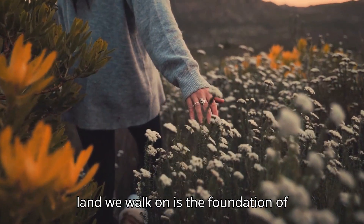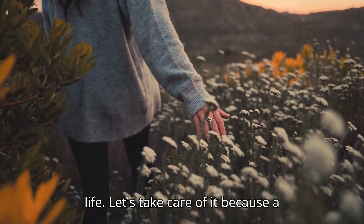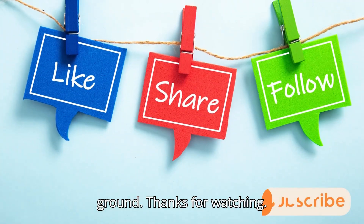The land we walk on is the foundation of life. Let's take care of it, because a cleaner planet starts with cleaner ground. Thanks for watching.